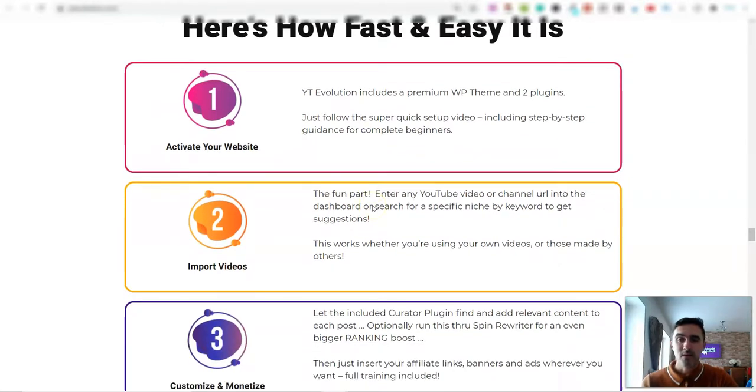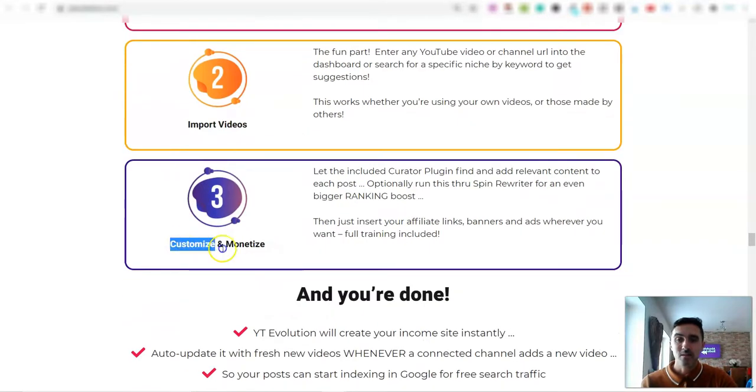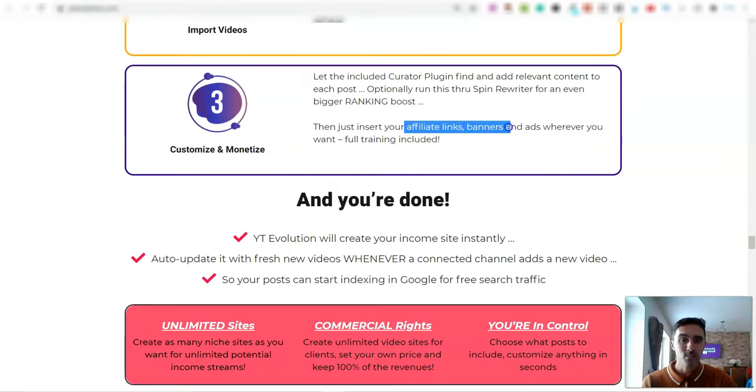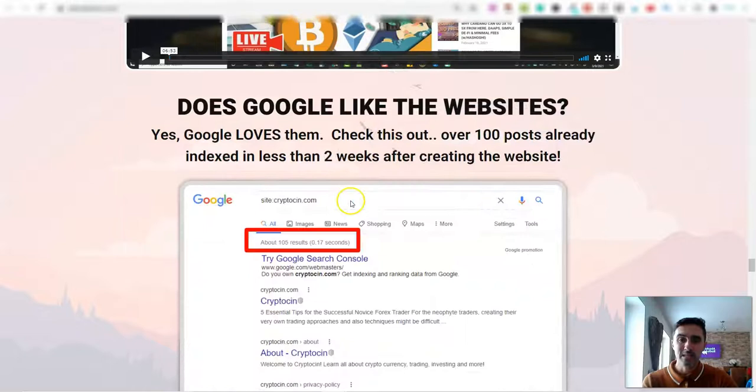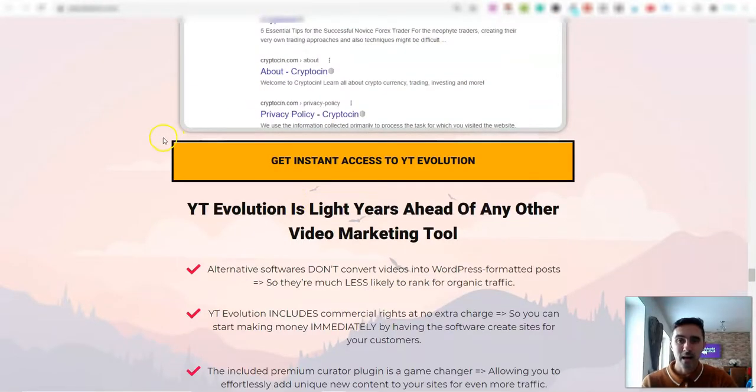It's broken down into three steps: you activate your website, import your videos, and then customize and monetize however you like — with affiliate links, banners, ads, basically whatever you want. Let me show you inside the software and how it actually works.